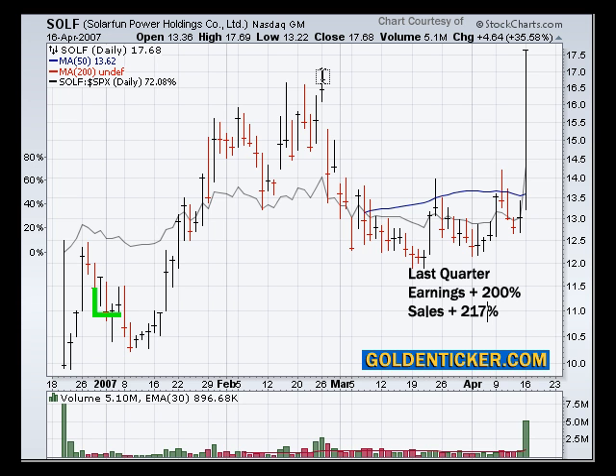Today we moved up on extremely high volume and actually broke out above this $17 range here and closed at the top of the range. So super strong day for Solar Fund and the whole entire solar group.